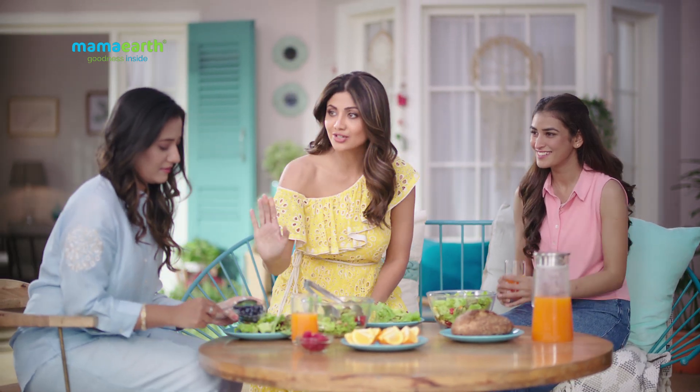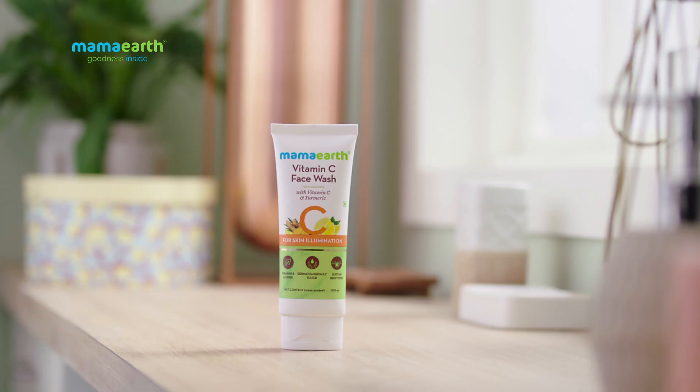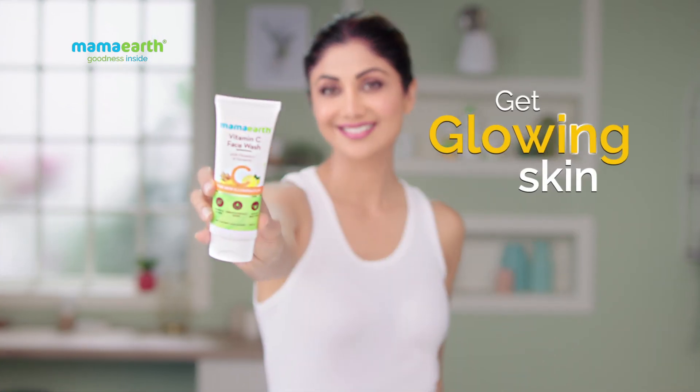And this glow? From the garden. Naturally, with Mama Earth. It's made of natural ingredients, vitamin C and haldi. Mama Earth Vitamin C Face Wash. No sulfates or toxins. This skin gives a fresh glow naturally.